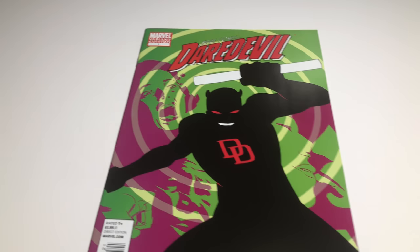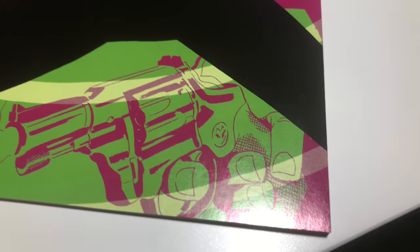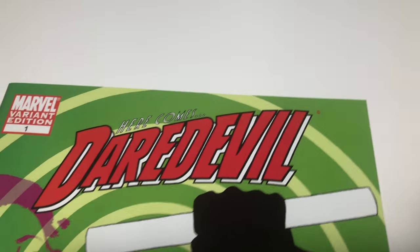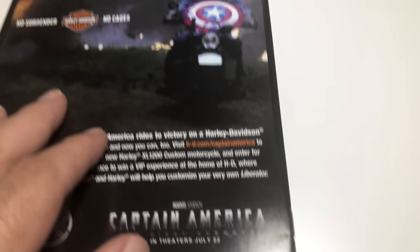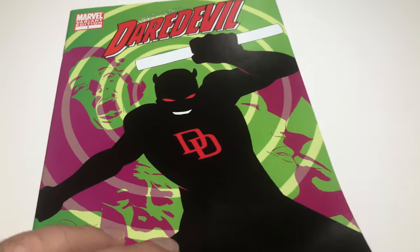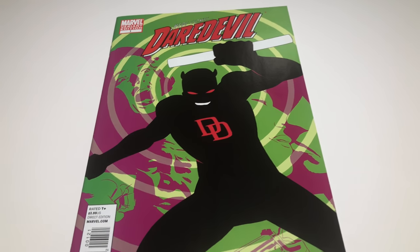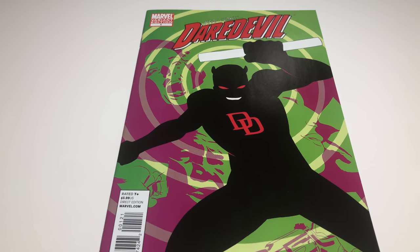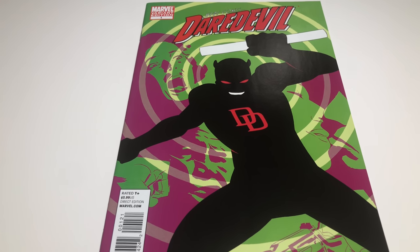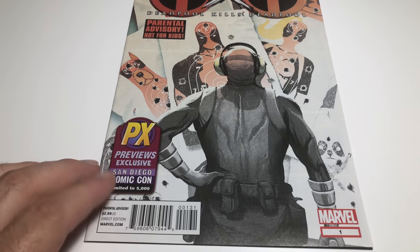Next up we have a Daredevil number one variant — I think it's a 1-in-25 from 2011. This is a sick cover. There's a little something right there, and another one right there. It's really nice though, really clean. Of course it's white pages. Staples are good. Great book — 1-in-25 variants are kind of hard to find. I'm going to ask seven bucks and I'm giving it a VF Near Mint. That's a good price for a 1-in-25 from about seven years ago.